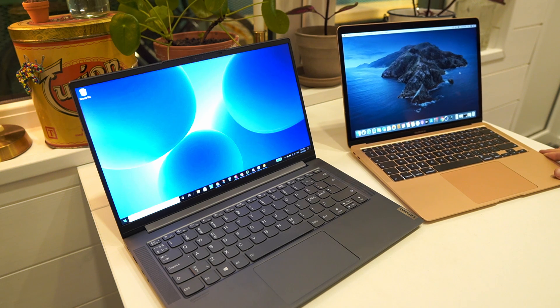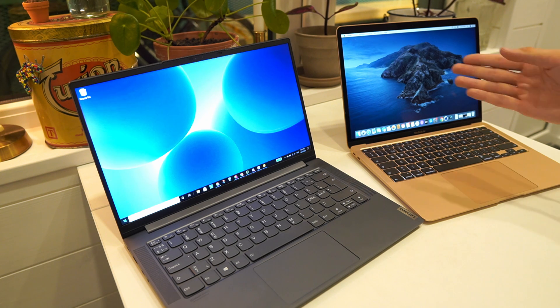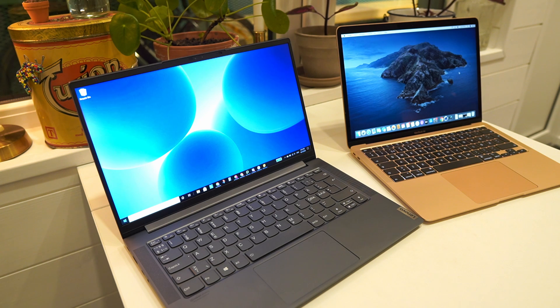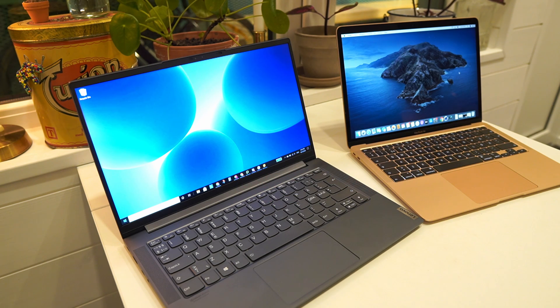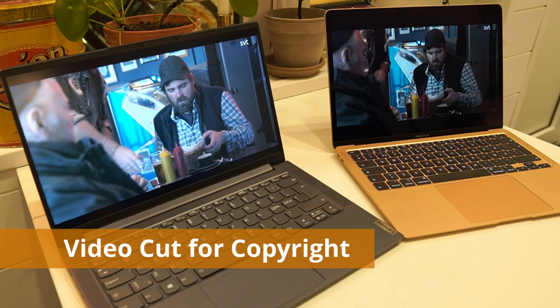Both these laptops have very bright and nice colorful screens. However the MacBook Air clearly is the winner when it comes to the screen — both because it has the 16-by-10 aspect ratio that gives a bit more space when reading documents or browsing the web, but it also has a much higher resolution display which makes it so much clearer than the full HD display in the Lenovo Yoga Slim 7. Comparing the screens for media consumption side by side, the resolution of the MacBook Air 2020 is really nice, as well as the blacks and the whites. The screen on the Yoga Slim 7 actually looks a bit washed out when put side by side with the MacBook Air.